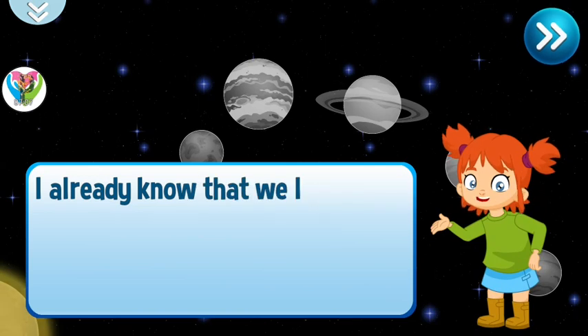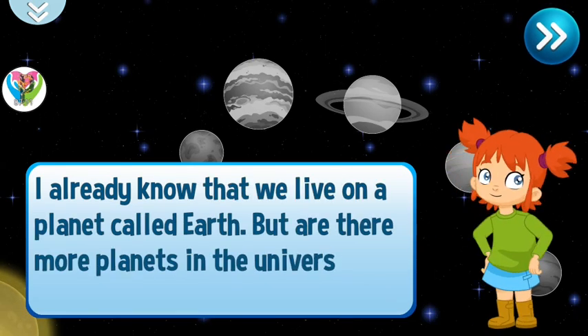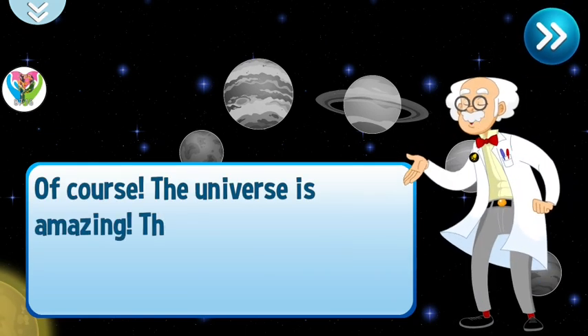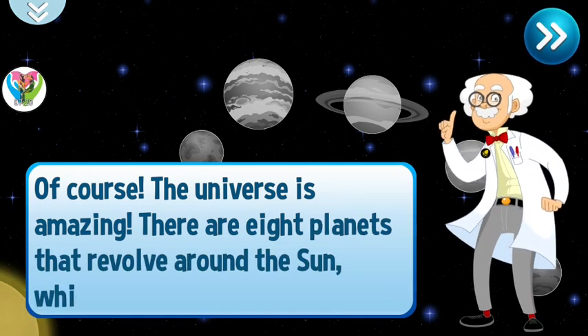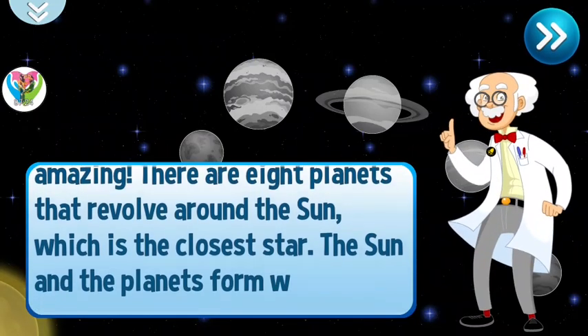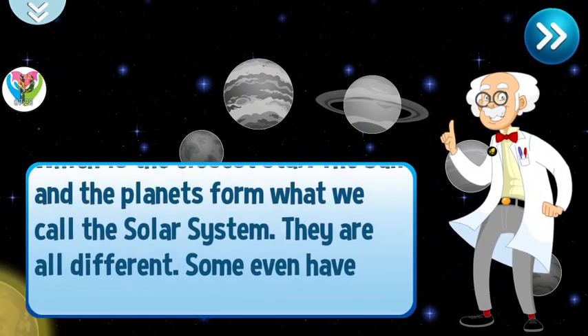I already know that we live on a planet called Earth, but are there more planets in the universe? Of course! The universe is amazing! There are eight planets that revolve around the sun, which is the closest star. The sun and the planets form what we call the solar system. They are all different — some even have rings!